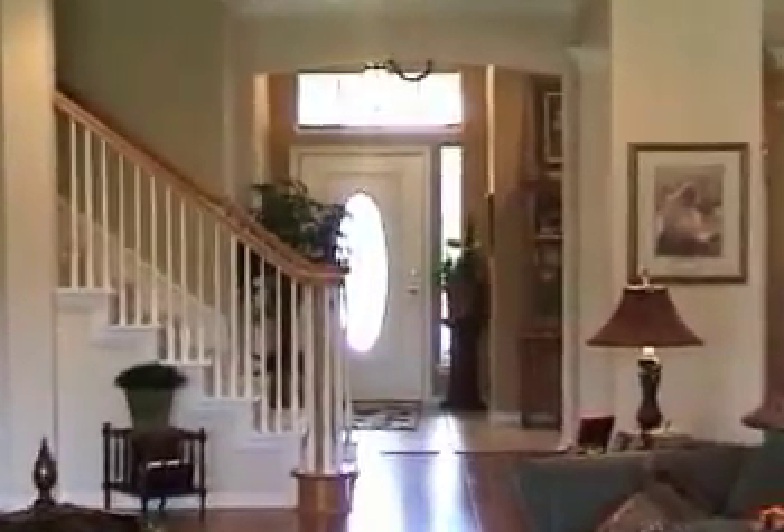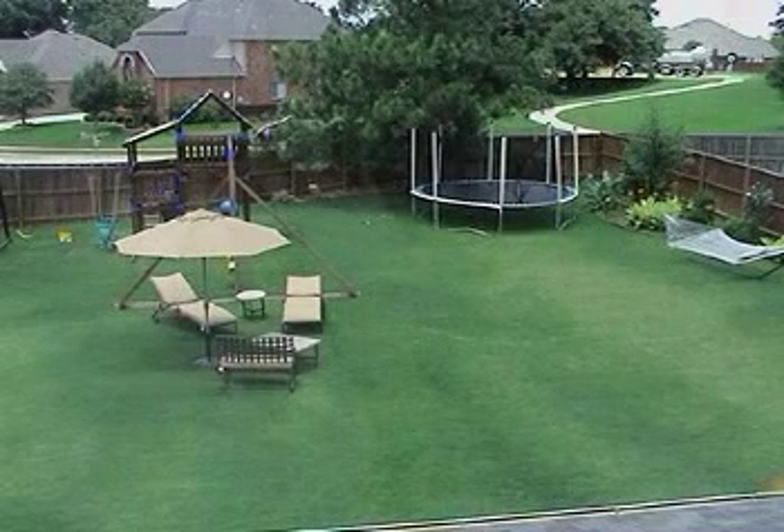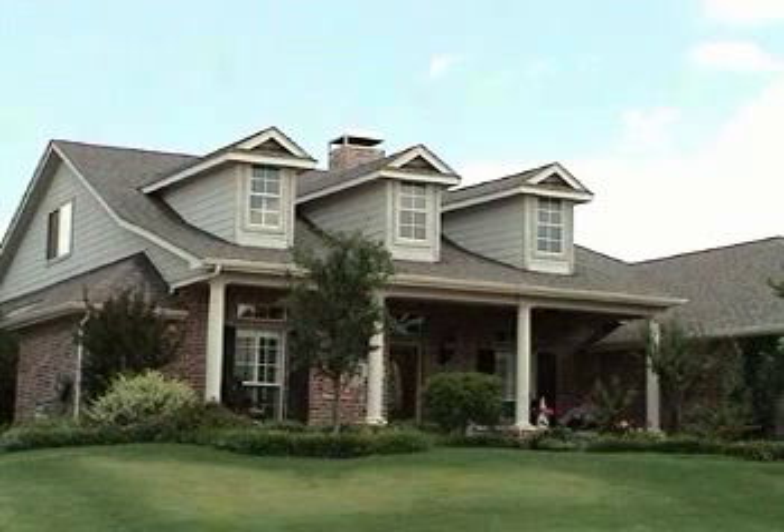If what you're after is a well-loved home in a community-oriented area where the neighbors look out for one another, with places for walks, bike rides, and close to shopping at Vista Ridge Mall, then this is the house for you.